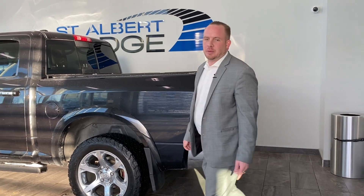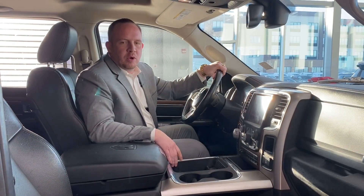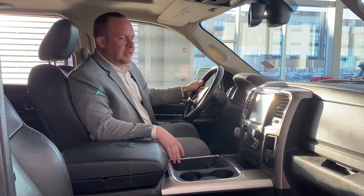and also backup sensors as well. So come inside, I'll show you guys the rest. Hello everybody, welcome back — I'm going to show you the interior of this Ram 1500 Laramie.